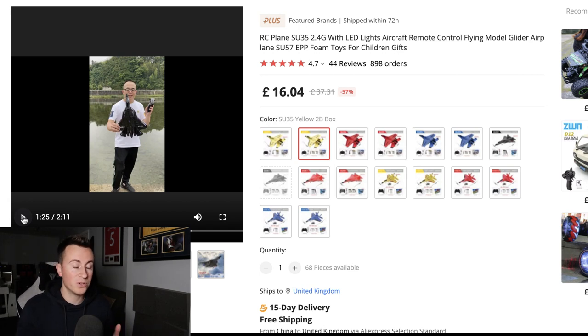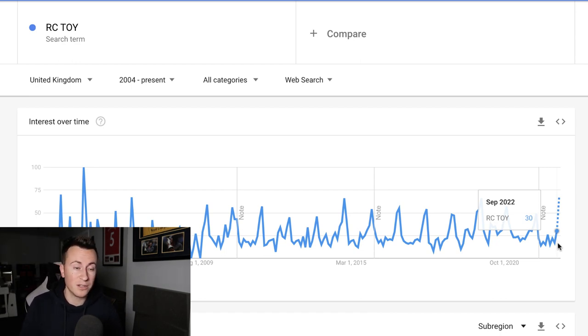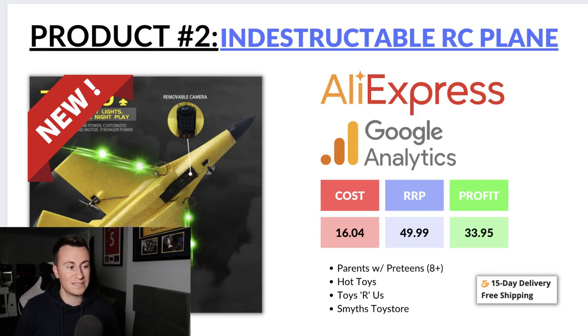It fixes that pain point — people don't have to worry about it breaking the first time they use it. Looking at the search term 'remote control toy' in the UK since 2004, we can see it's pretty much at a breakout point with a massive surge in popularity in the last couple of weeks, making it a great product to start dropshipping right away. We can buy this product for £16.04, and I'd recommend selling it for about £50, leaving a healthy profit margin of £33.95.